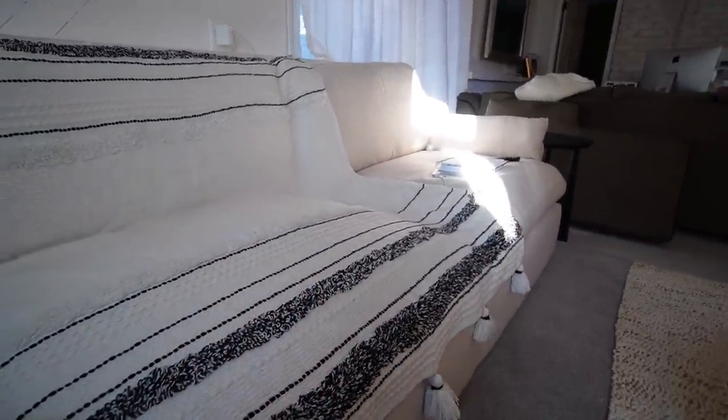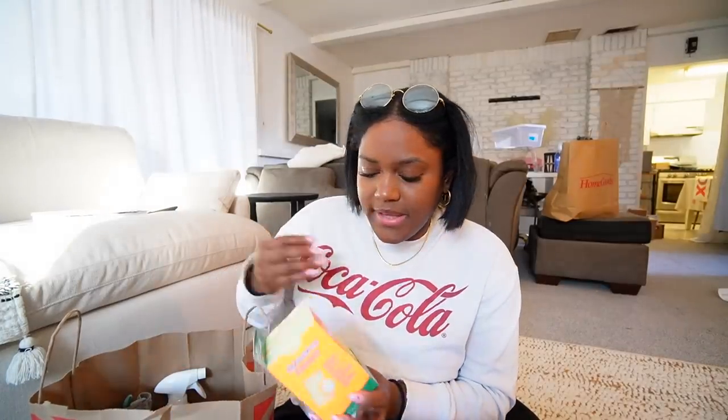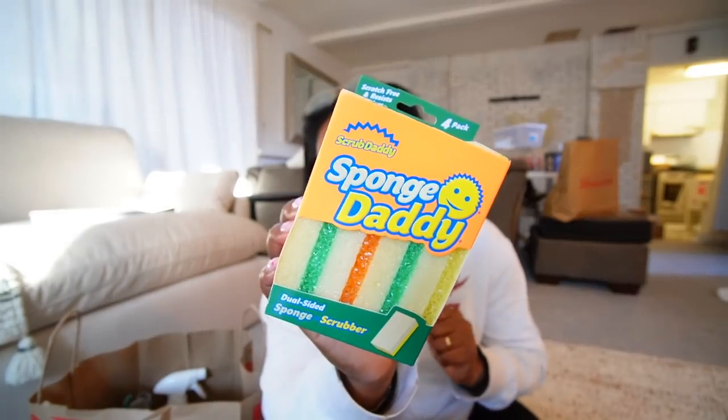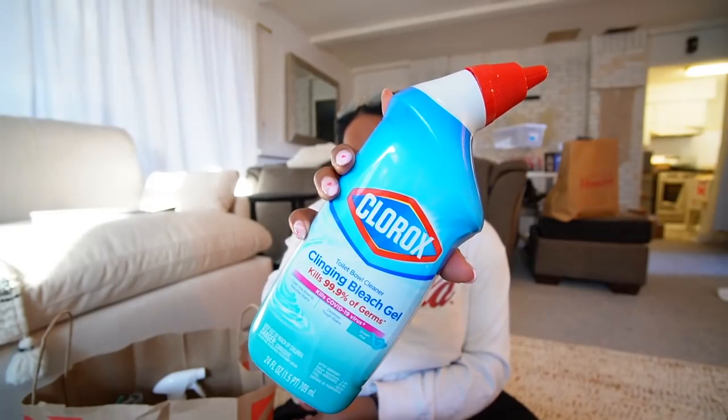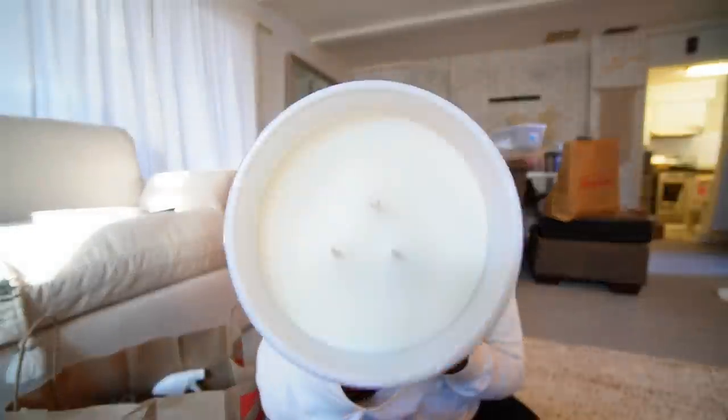I'm going to put this throw on the end chair since those are probably going to be the most used seats because of the TV placement. I was on cleaning TikTok and got a ton of cleaning supplies. First I picked up a mop for cleaning the floor. They didn't have the Scrub Daddy in stock — probably because everyone on TikTok recommends it. I wanted a backup and there were none, so I got their sponges instead. I also got this Clorox bleach gel toilet bowl cleaner, and a candle.